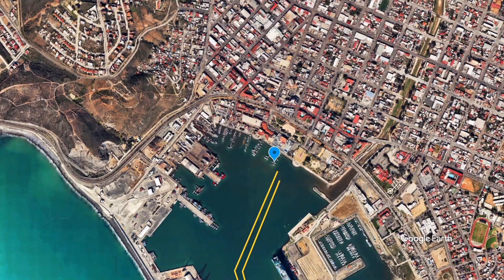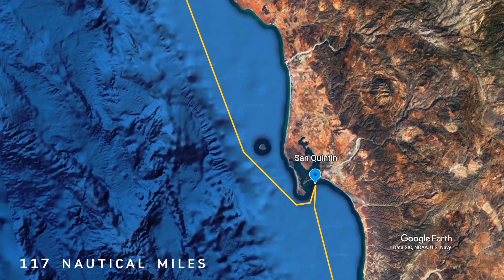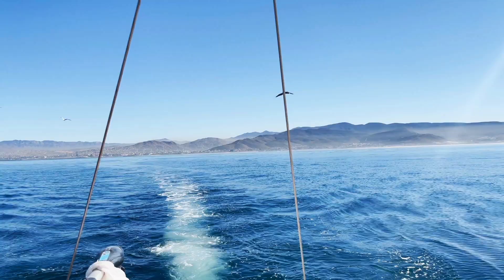Our time here at Ensenada was amazing — had awesome tacos, met some amazing people — but now it's time for us to go. We're headed to San Catim, it's not far, we should be there tomorrow morning hopefully. And we're getting ready to take off!